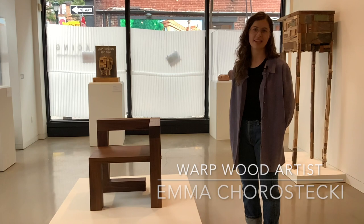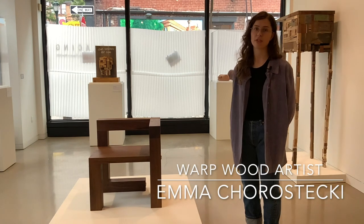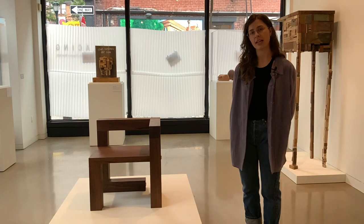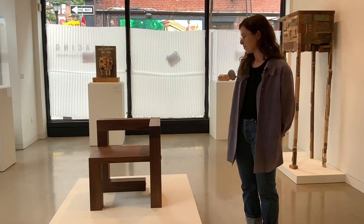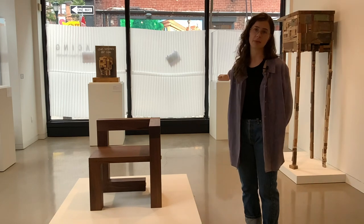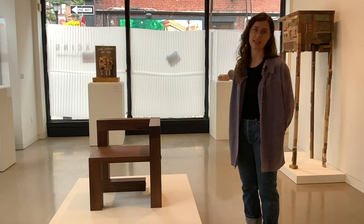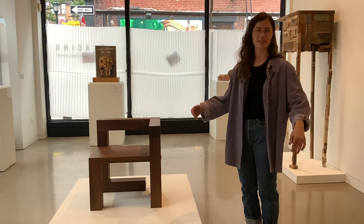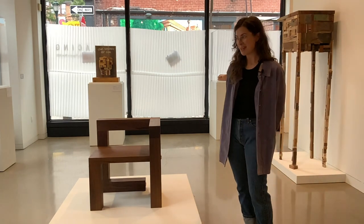I'm Emma Korostecki. I am from Vancouver, Canada. I'm currently studying a Masters of Architecture at UBC there. I came to Philly and to this residency after participating in making a seat at the table. I found out about the residency after that, applied, and a few years later — post-COVID — here we are.